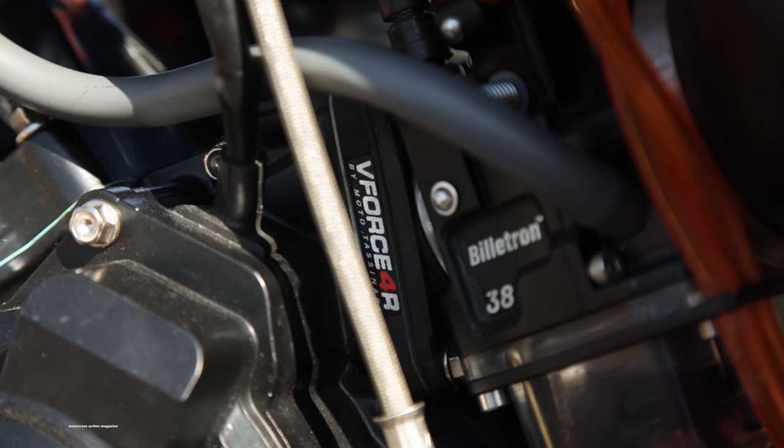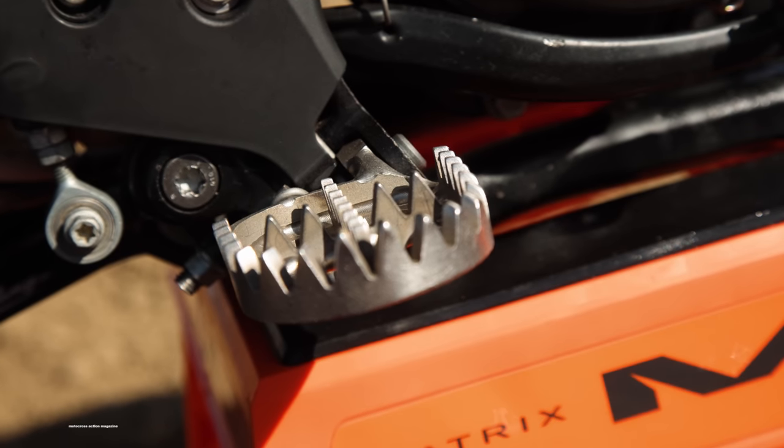We're going to take this bike out on the track, see how it works, and then see how it stacks up against the competitors as well. Let's do it.